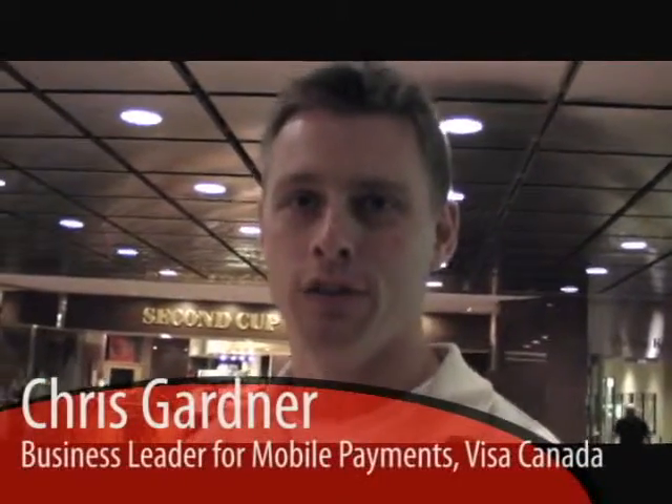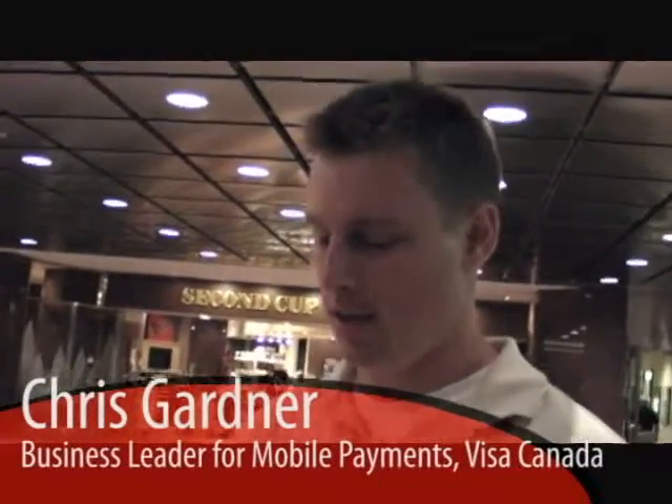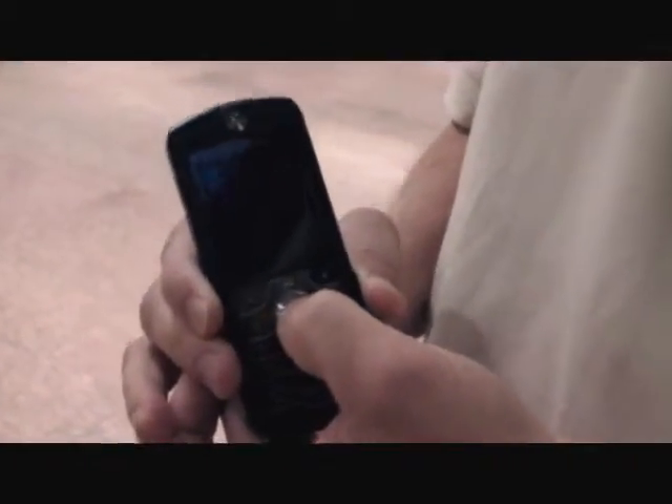Hi, my name is Chris Gardner. I work for Visa Canada in mobile payments and what I'm about to show you is an NFC or mobile payment transaction on a mobile phone.